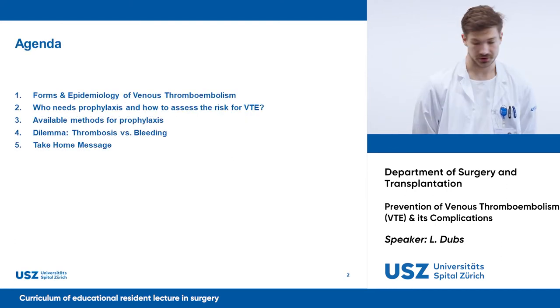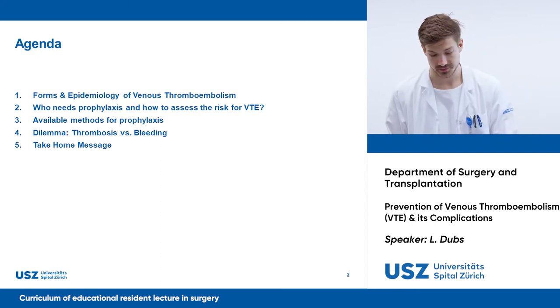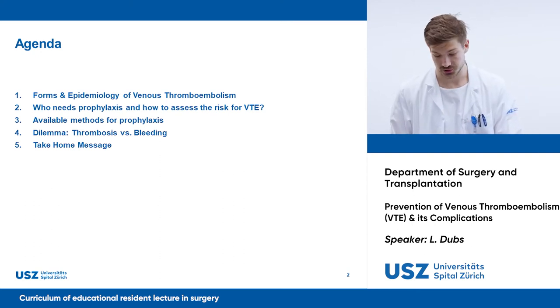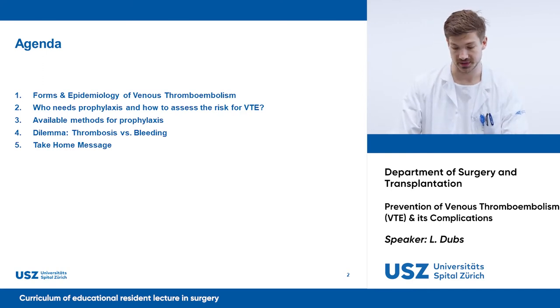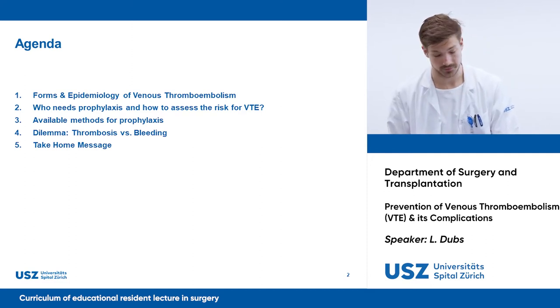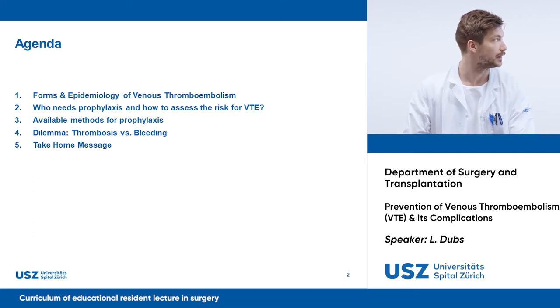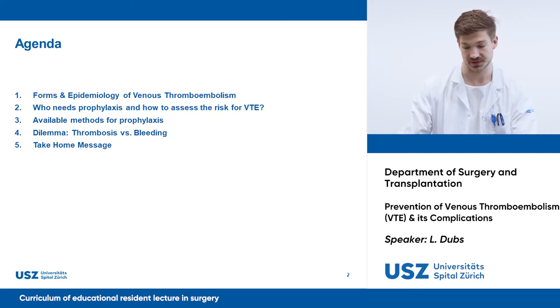In my talk, I want to repeat the forms and relevance of venous thromboembolism. I want to address the question of who needs prophylaxis and how to estimate the patient's risk. I will introduce the available methods to prevent venous thromboembolism, and I will also mention the dilemma of thrombosis versus bleeding.